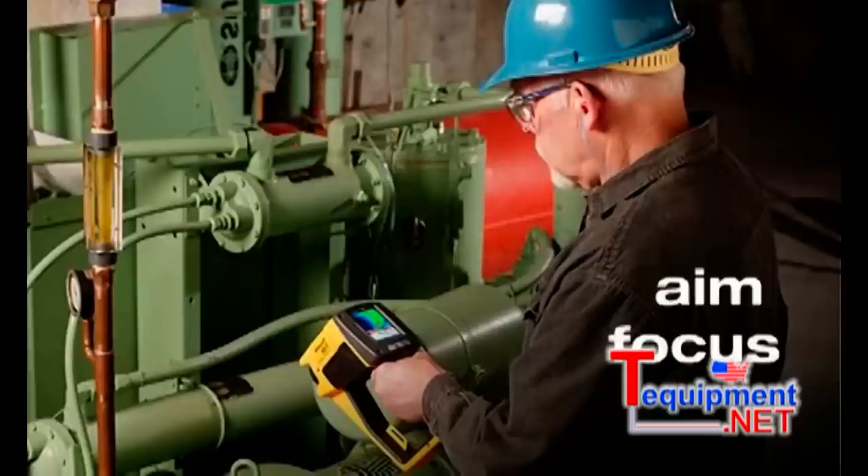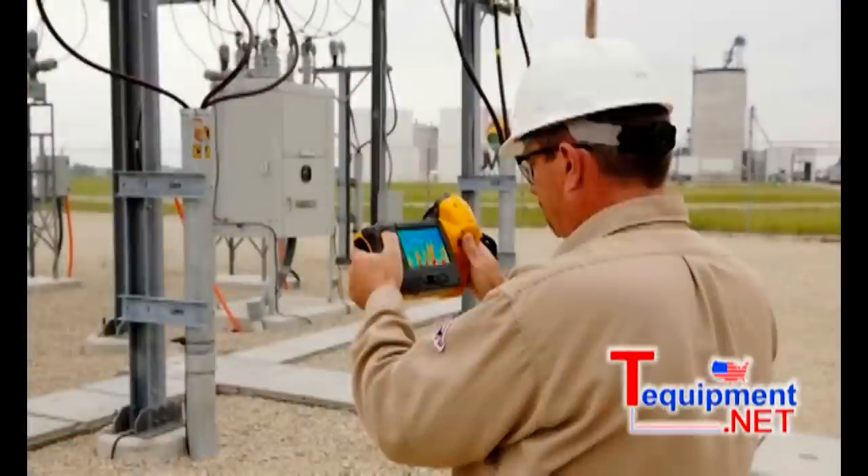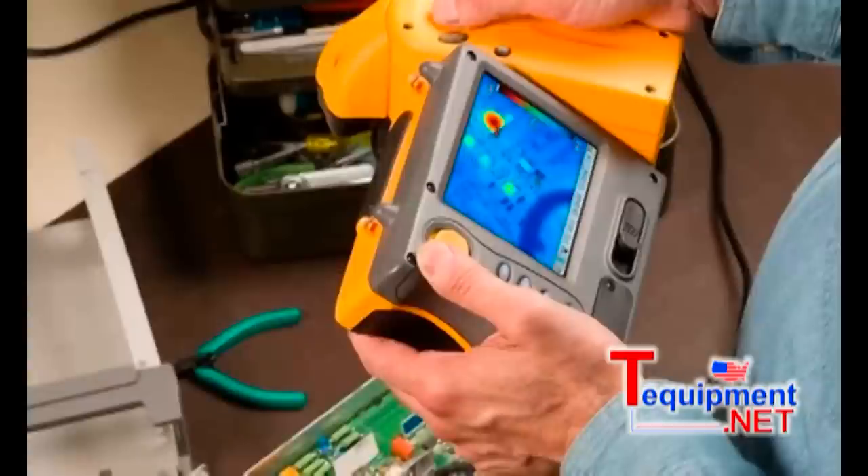Simply aim, focus, and click. The thermal imager and its software do the rest. With a little practice and some experience under your belt, you'll be taking great thermal images in no time. And with more experience and training, you'll be able to interpret what the IR images are telling you.